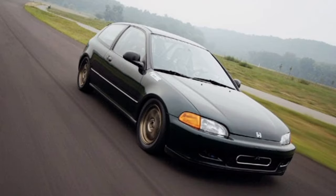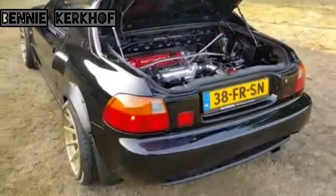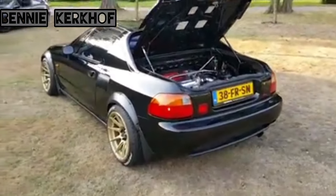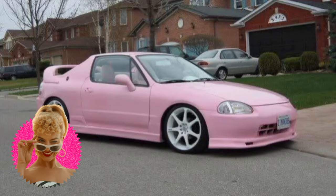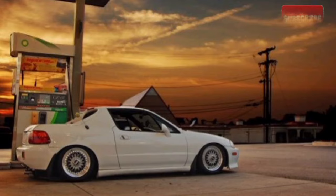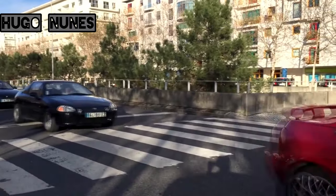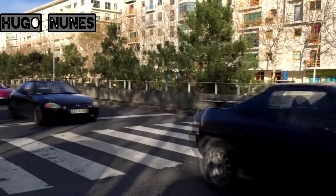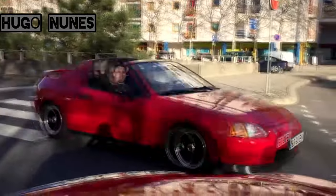Despite the body resemblance to a mid-engine car design, the del Sol is based on the front-engine Honda Civic EG platform, though some people did a mid-engine swap. The del Sol back in the day never got the love it deserved — it was called a 'Barbie car' or a girl's car. But that's all wrong. Despite its bad reputation at the time, the del Sol had a comeback in the mid-2000s, and even today there are many del Sol enthusiasts who cherish their cars just like any other car enthusiast.